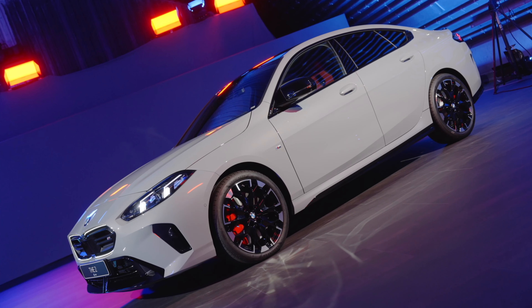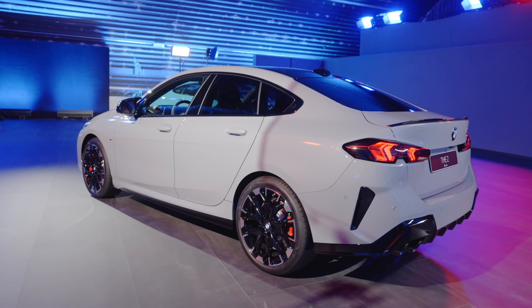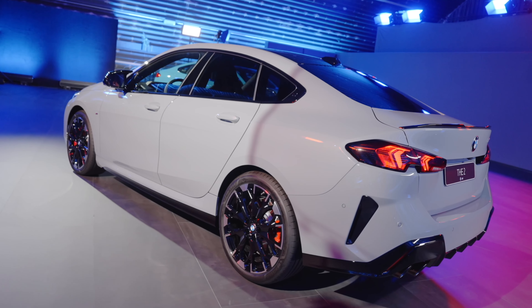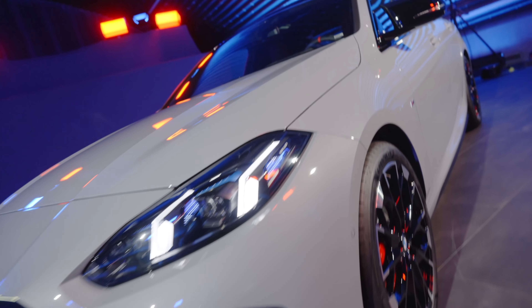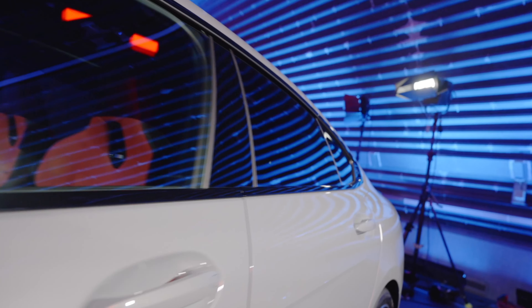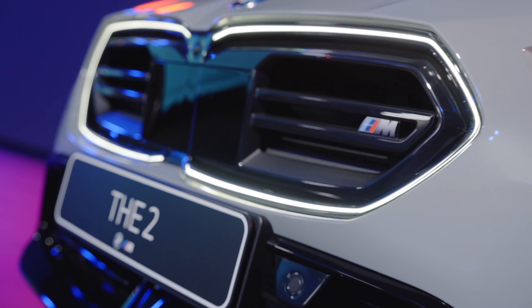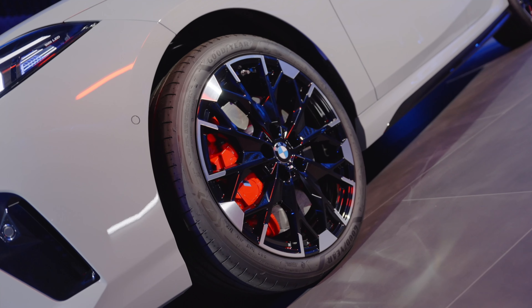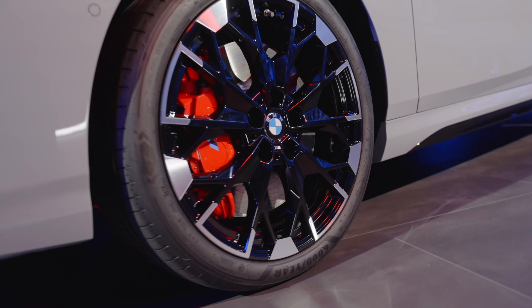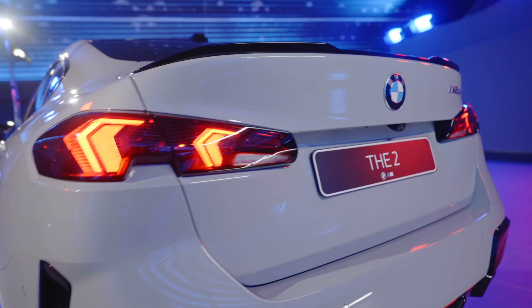The M235 now makes 312 horsepower and 295 pound-feet of torque, and with the seven-speed dual-clutch it does 0-60 in 4.7 seconds. Interestingly, while horsepower went up from 301 to 312, torque is actually down from 332 to 295 pound-feet — though the car is still quick at 4.7 seconds.